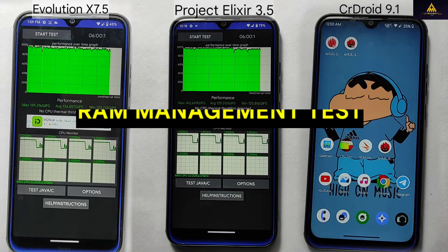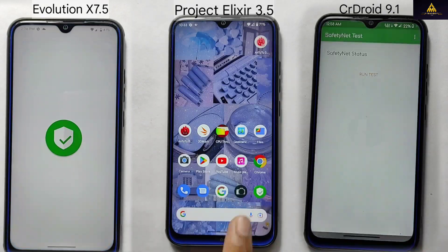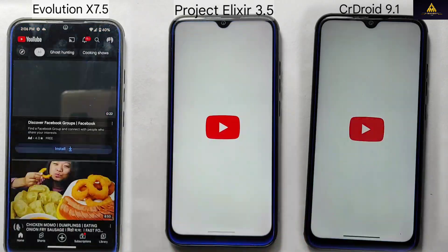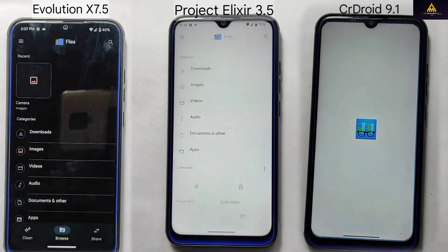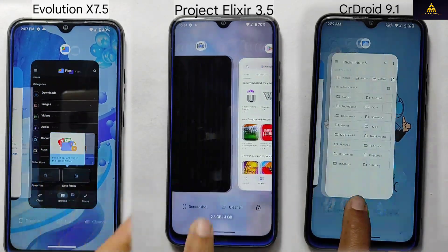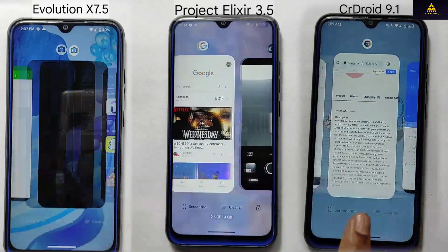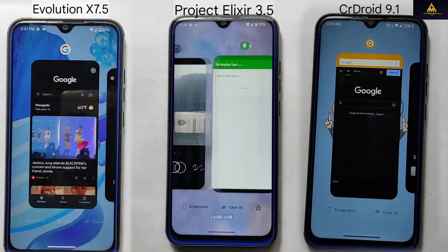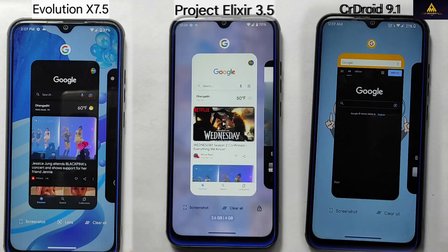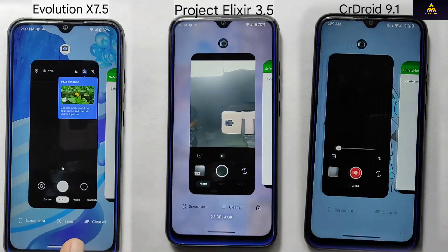After doing all these tests, I am going to do a RAM management test as my last test. The final test will consist of opening 15 applications one by one on each ROM and measuring how many remain in memory and how many will reload. I opened the same set of applications on all three ROMs one by one. Starting with the phone dialer, CR Droid reloaded the app while Evolution X and Project Alexire opened it without reloading. The same results were observed with the messaging app and the Google app used in place of a default browser — CR Droid reloaded while the other two did not.